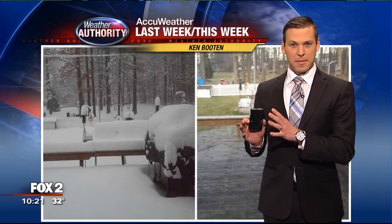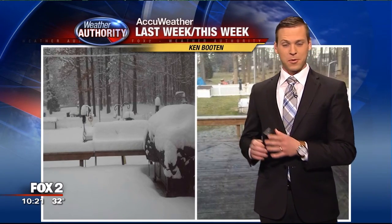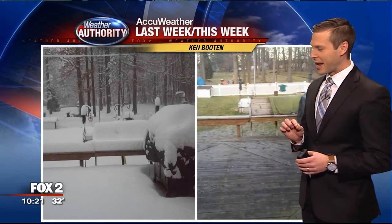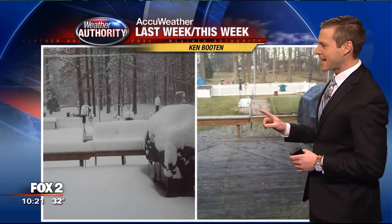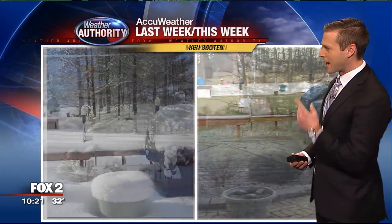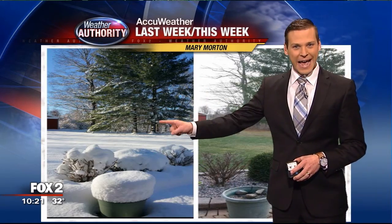I asked folks who posted snow photos on my Facebook wall last week to go outside and take the exact same picture this week. This is a photo from the exact same backyard — last week and this week. Ken sent me this one, and Mary sent me one too. Isn't that crazy? One week around here — all that snow is melted. 17 inches of snow and it's all gone.